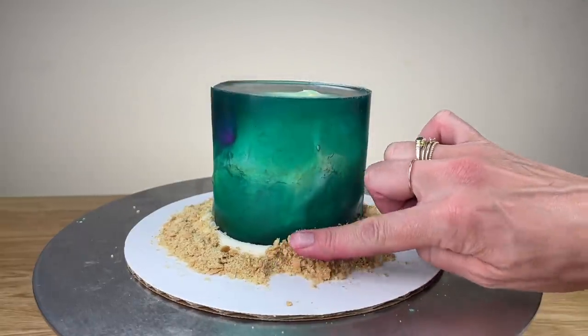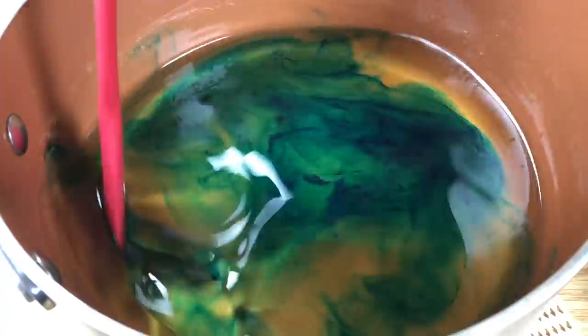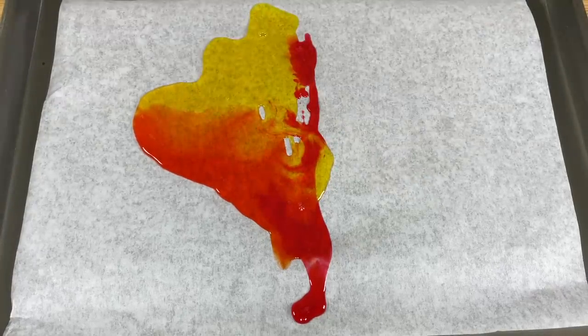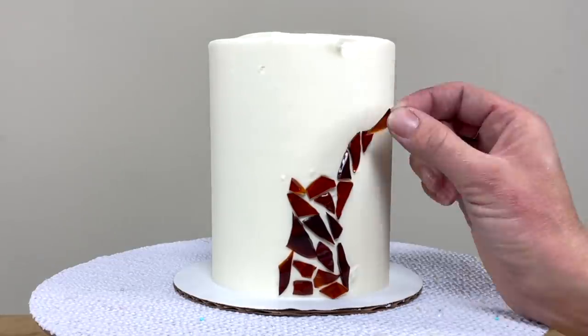Some jelly island cakes have started to emerge, and since jelly is so easy to make and the transparent effect is so striking, I think we'll see some stunning jelly cakes in 2021. I think it will be used to mimic more than just water, like colourful stained glass.